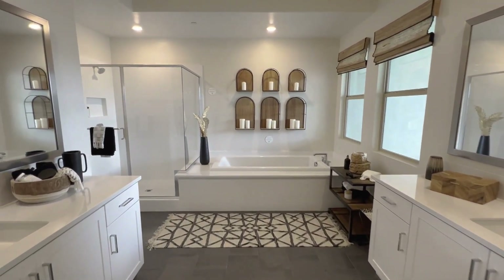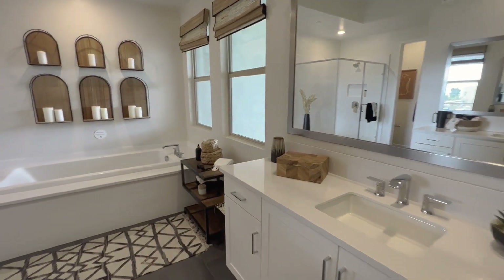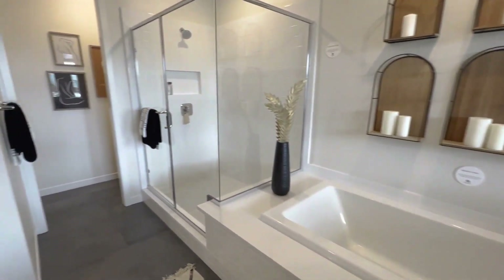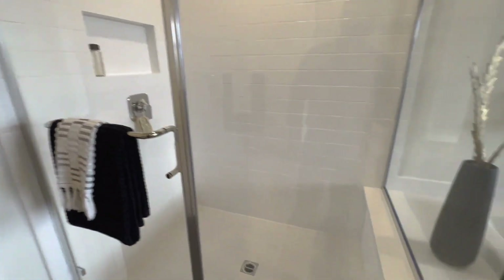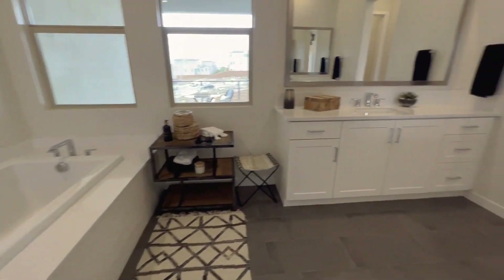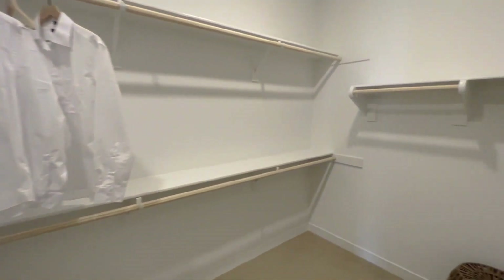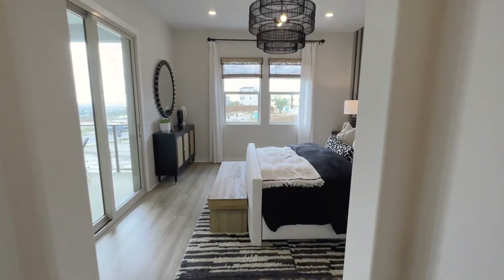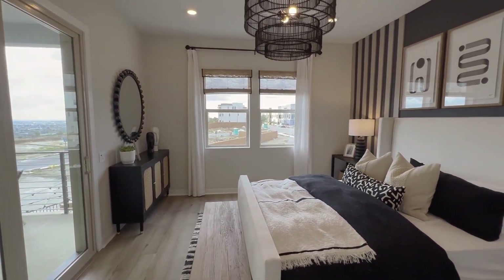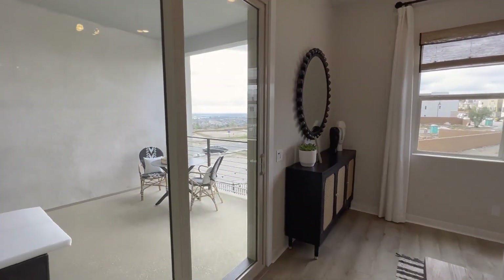Right off the bat you have this master bedroom and bath — this thing is massive to say the least. It could be a room all by itself. You have a large walk-in shower and tub, and here you have a walk-in closet — perfect if you have a lot of clothes or things to store away in the master bedroom.